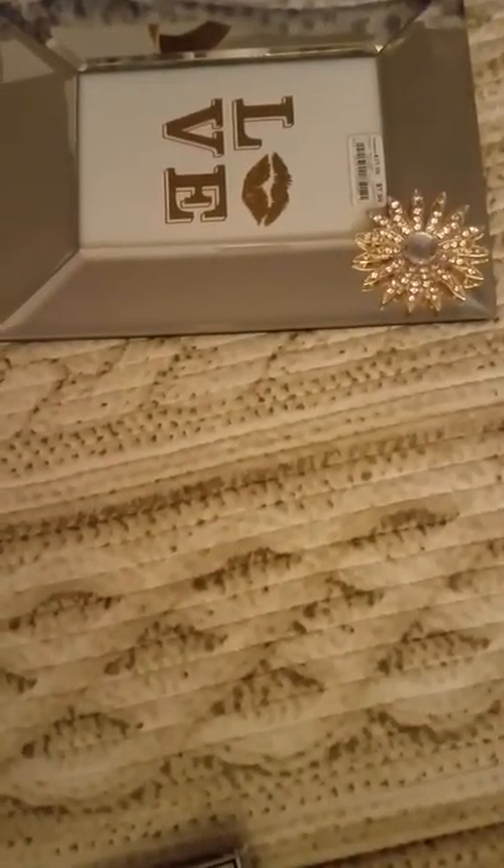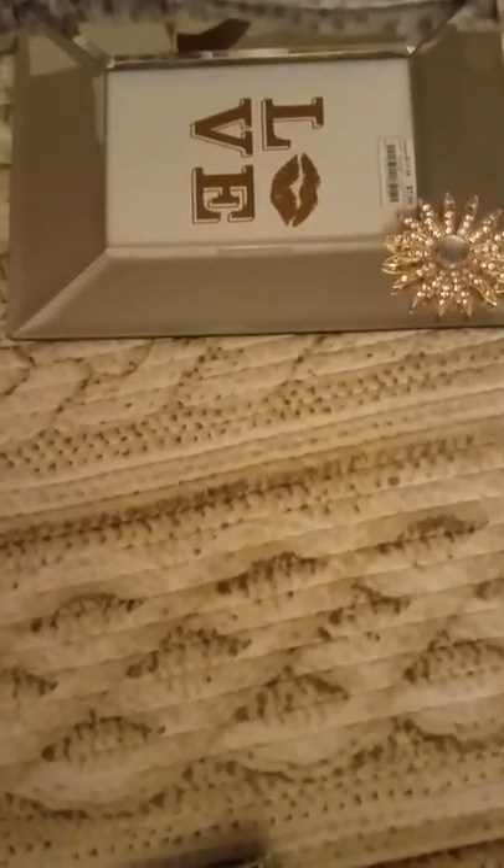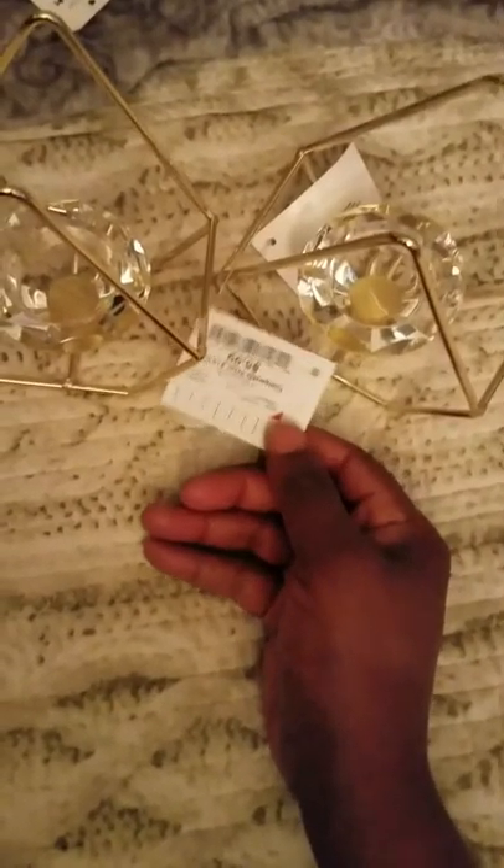Now we're going to move on to Burlington. At Burlington, I picked up this picture frame — it's a mirrored picture frame embellished with a gold flower, so it's really, really pretty. I paid $7.99 for that. My next item from Burlington is this gold and acrylic tea light candle holder. I picked up two of those and paid $5.99 for them.